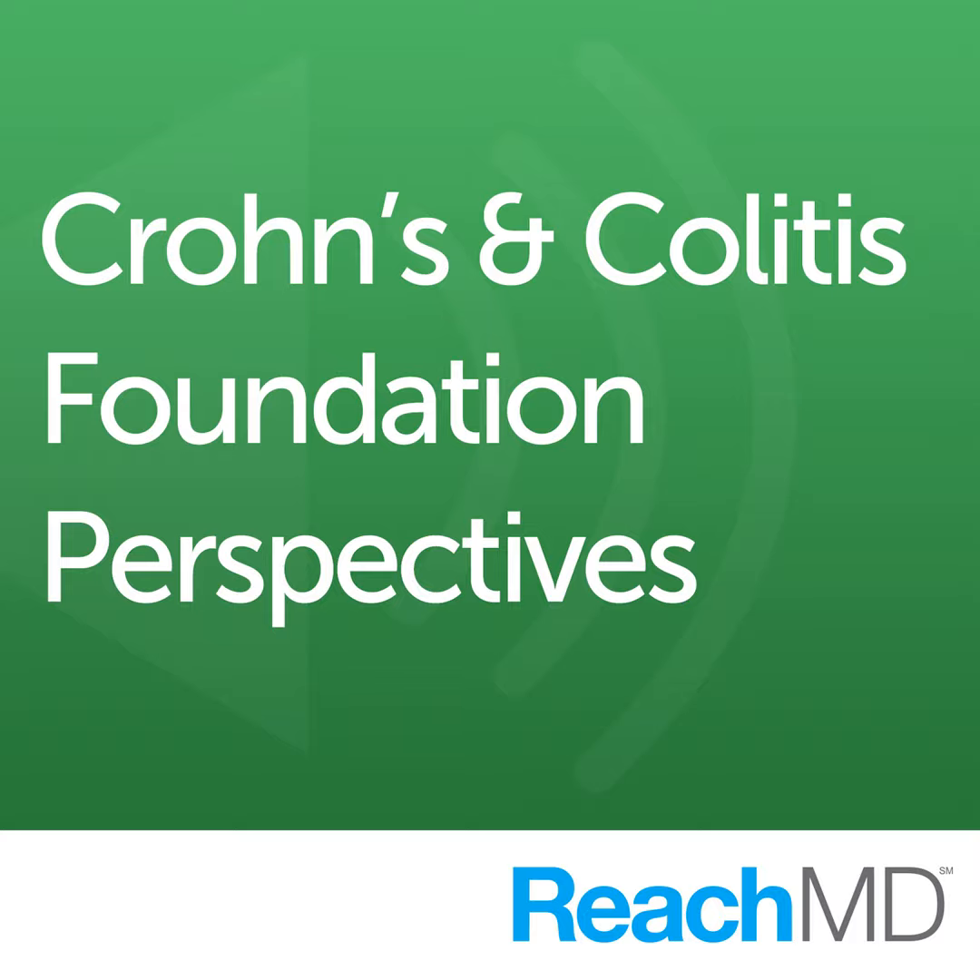Here's your host, Dr. Charles Turk. This is Dr. Charles Turk from ReachMD, talking to several faculty from the upcoming Crohn's and Colitis Congress, a partnership of the Crohn's and Colitis Foundation and the American Gastroenterological Association. Joining me to talk about some of the highlights from her upcoming presentation at the Congress is Dr. Marla Dubinsky from Mount Sinai Kravis Children's Hospital.